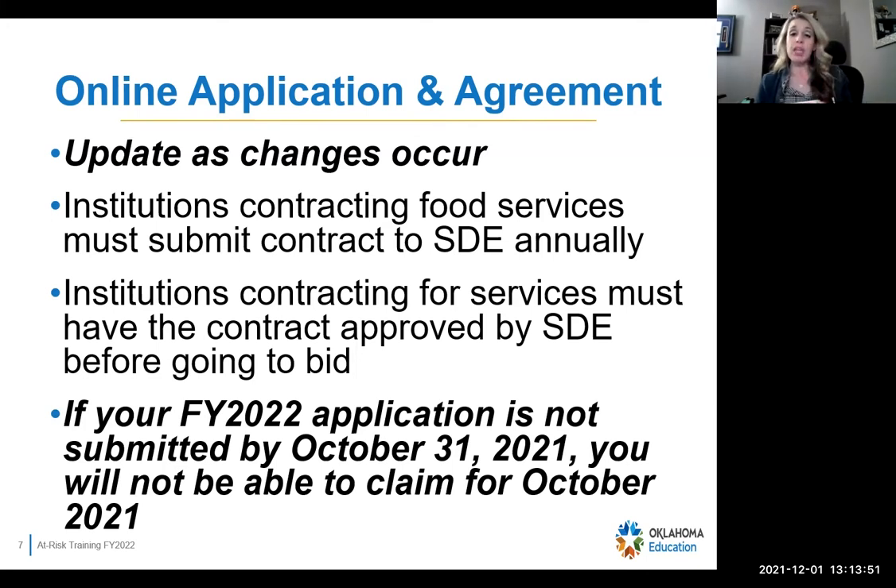For your application this year — if you did not submit it by October 31st, you will not get to claim for October. The date that you originally submit your application is the month that you can start claiming, even for renewal. We can't backdate. So if you submit your application today, we cannot go back to October and let you claim meals because you did not have an application submitted to our office. Whatever month you originally submit your application to us is the month you can claim from.